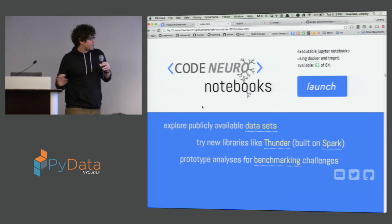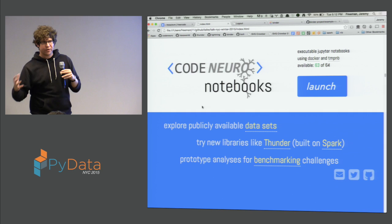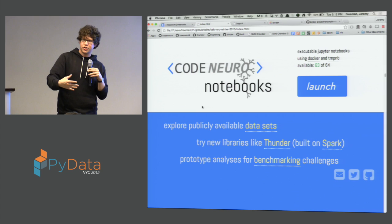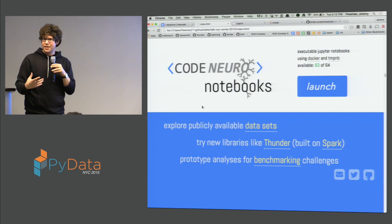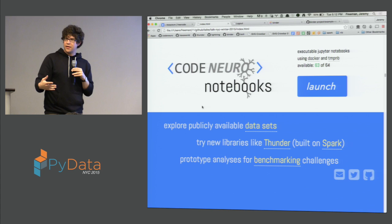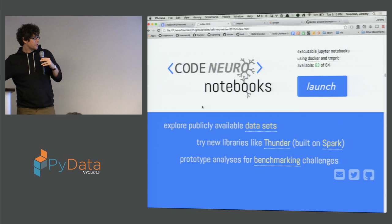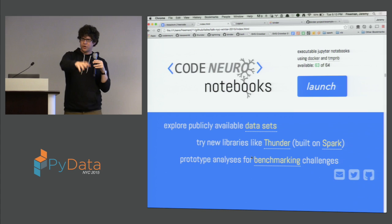We put together a website as part of an organization we run called CodeNeuro — a meetup to bring together neuroscientists and data scientists. Check it out at codeneuro.org. As part of CodeNeuro, we built a website where we put together a bunch of Jupyter notebooks and some datasets and analyses we were trying to demo. We put it all together in a TempNb so anyone could click the launch button and immediately be dropped into an environment where they could do all the same kinds of things we do with our data. We used it for benchmarking competitions where a bunch of neuroscientists all try to analyze the same data.